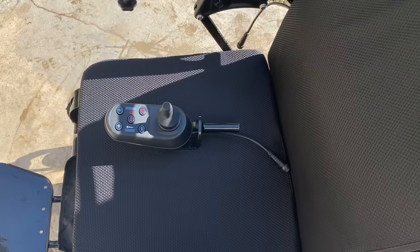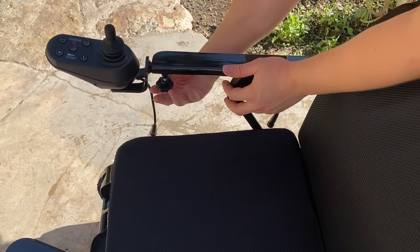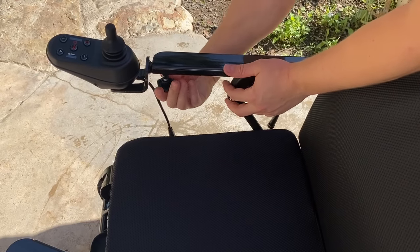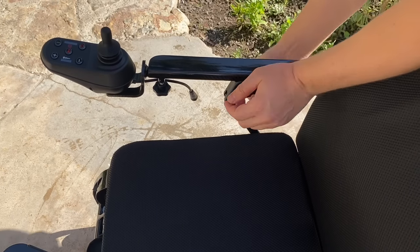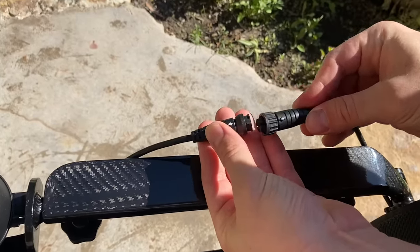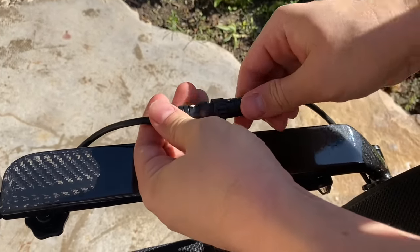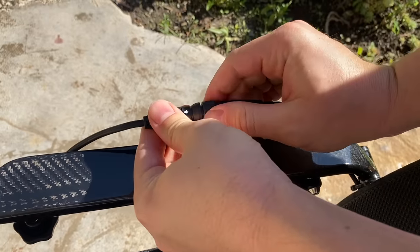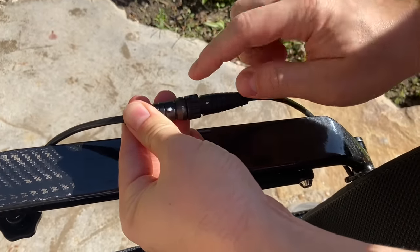When the chair arrives it'll be fully assembled except for the joystick. To assemble it, take the joystick and slip it into the slot underneath the armrest, then twist the knob at the bottom to tighten it. Then take the two wires and put them together so the arrows are aligned, push them in, and twist the little knob on each side of the wires to make sure the connection is secure.